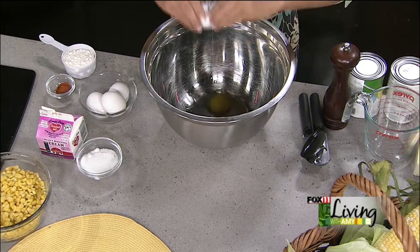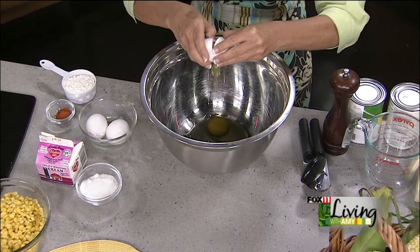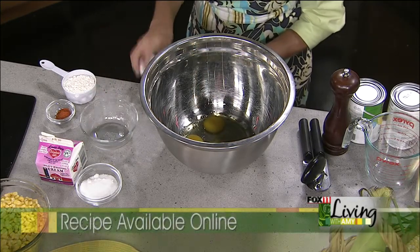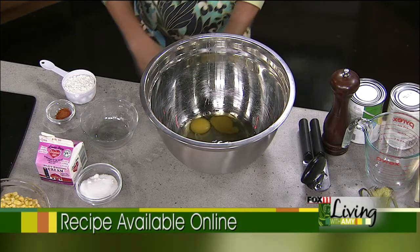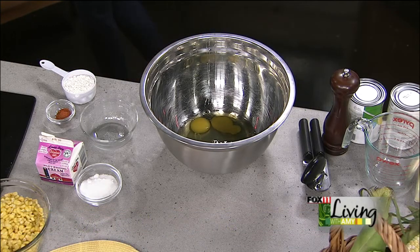It starts with four eggs. You want a really big bowl — the biggest bowl you have would be the perfect one to use. The first thing you want to do is mix those eggs together, so just get a whisk and whisk them together.